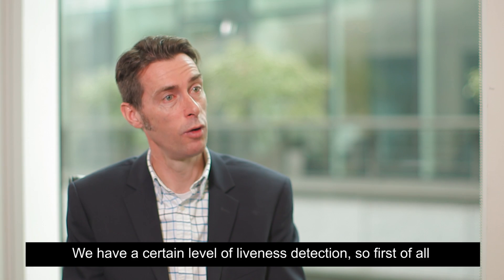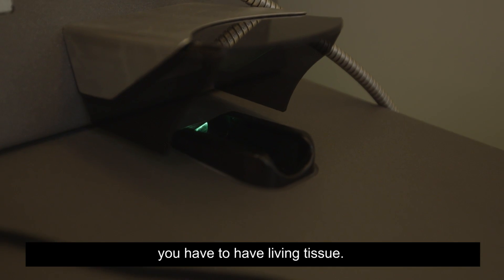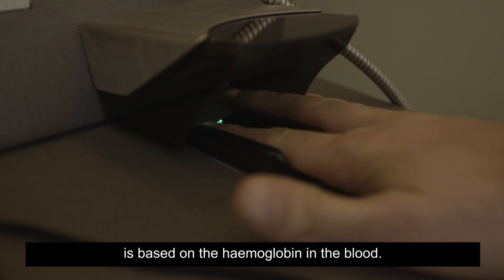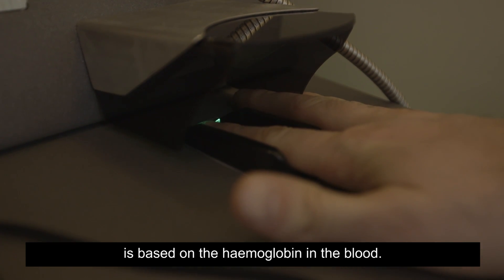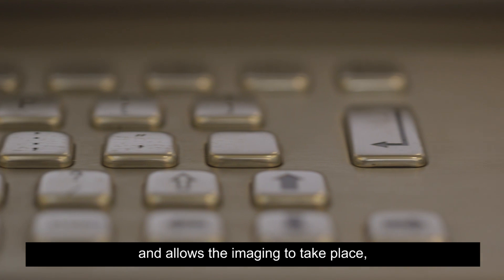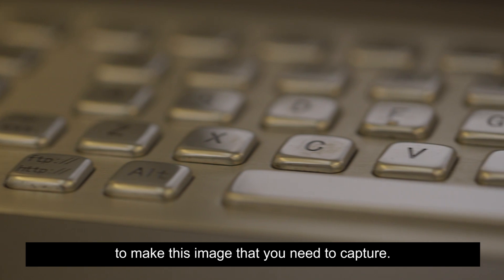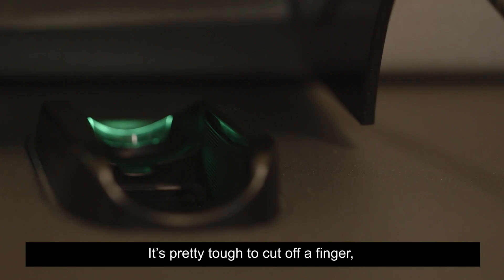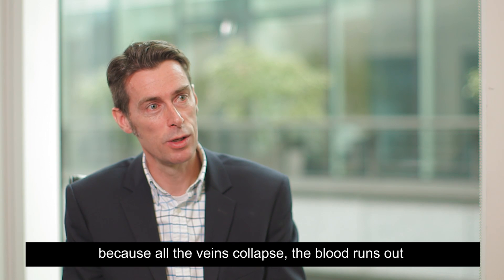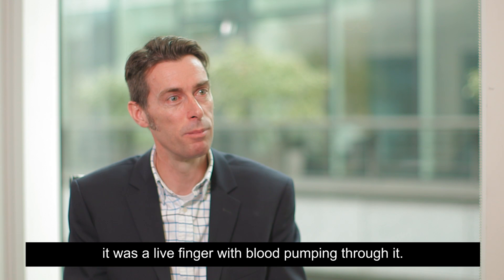We have a certain level of liveness detection. First of all, you have to have living tissue. The second factor is that the whole technology is based on there being haemoglobin in the blood. The haemoglobin absorbs the infrared light and allows the imaging to take place. So if you don't have the haemoglobin, it's very difficult to make the image you need to capture. It's pretty tough to cut off a finger because all the veins collapse, the blood runs out, and it's pretty difficult to get the image that you used to have when it was a live finger with blood pumping through it.